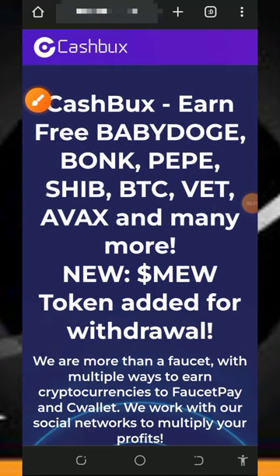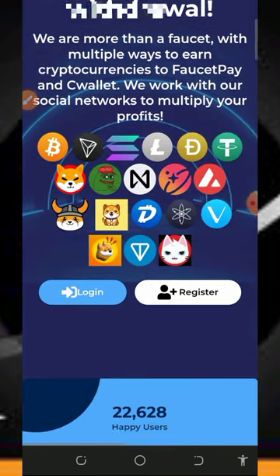Hi guys, it's a brand new day — welcome back to another update. You may remember I made a video about this particular platform some time ago. Right here I want to make a live withdrawal from this platform so you guys can see that this website is 100% legit and paid. I'm going to make a second review on how to withdraw Solana tokens from the platform.